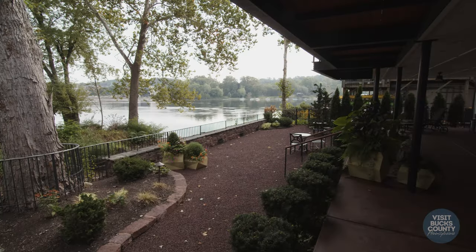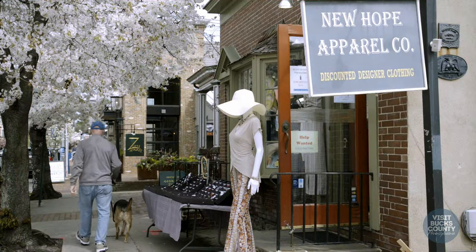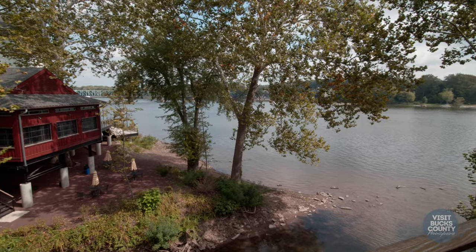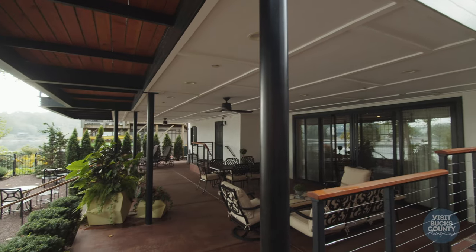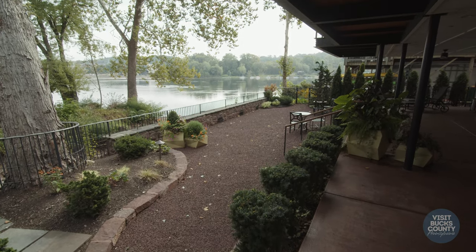Let's go outside and check out the patio. The Carriage House of New Hope is your own private oasis, steps away from all the restaurants, shops, and things to do downtown. To our left, we have the Aquatong Falls and the Delaware River — this is the only hotel that has these fantastic sights and sounds. To our right, we have your own private patio, a fantastic spot to enjoy your morning coffee or to watch the sunset.